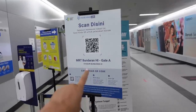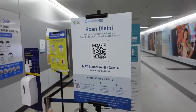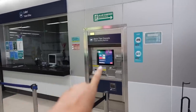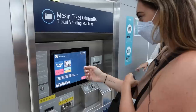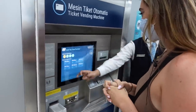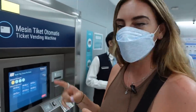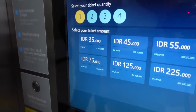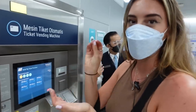First things first, we have to check in with our Peduli Lindungi app, an Indonesian app, so we have to check in and show that we are vaccinated. Right now we have to use this machine to get our card to enter. You can first choose English or Bahasa Indonesia — I choose English — and then you have to select multi-trip ticket purchase because you can go to multiple places. Now it's time to see how much to put on the card.